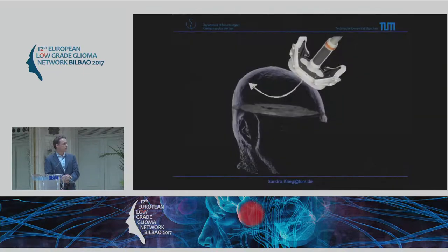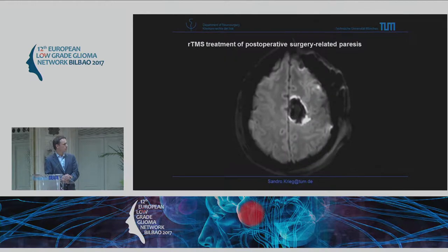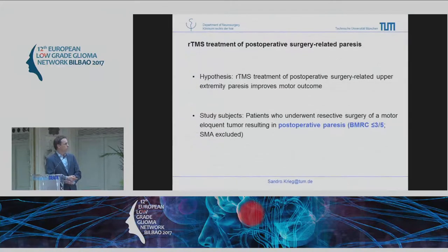Coming to therapy, which many of you are interested in — this is something we are just starting. From stroke patients we know there is data showing that even in chronic stroke, you can do contralateral inhibitory TMS to the healthy hemisphere, since it is known that the injured ischemic hemisphere is inhibited by the healthy one. So you apply inhibitory TMS to the healthy hemisphere during rehabilitation.